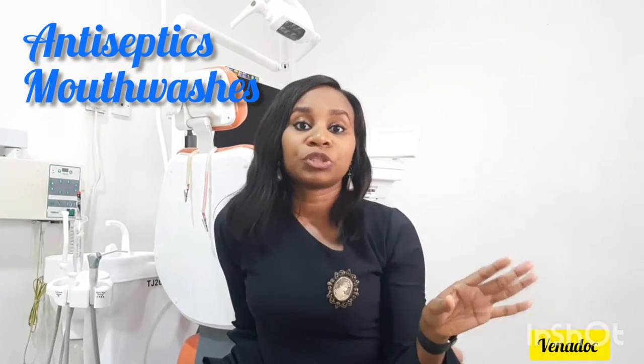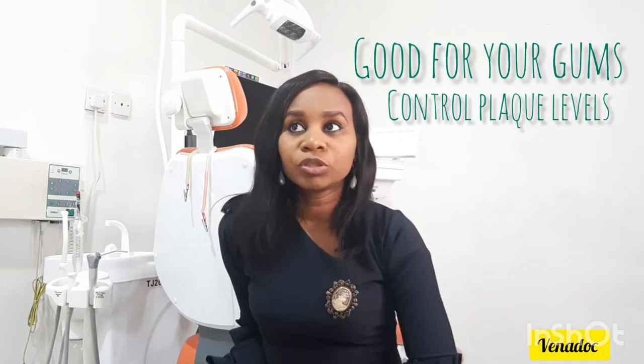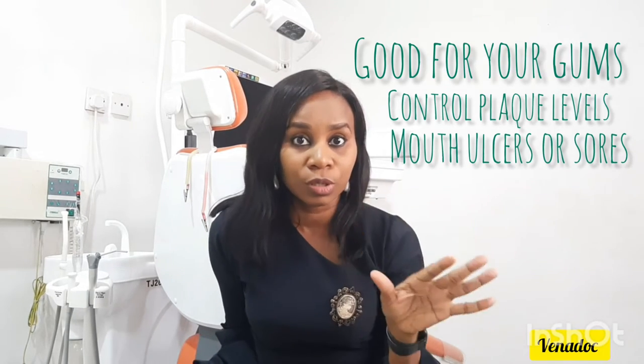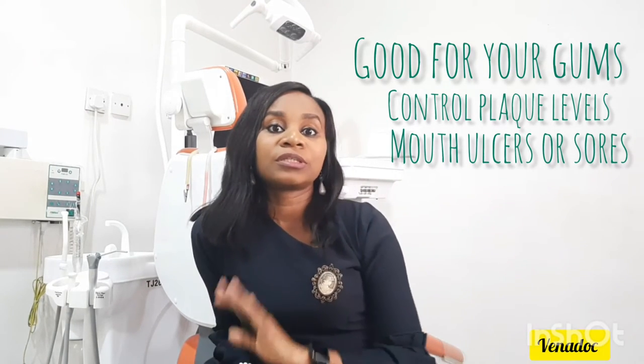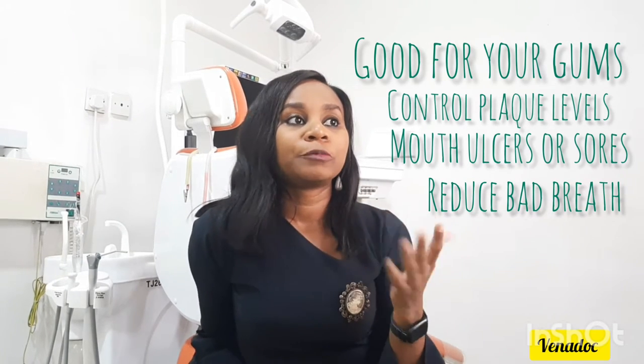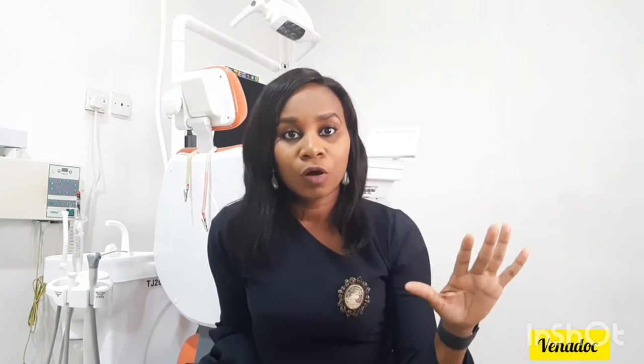Your antiseptic mouthwashes are good for your gums and also help to control plaque levels. They are also good when you have ulcers or sores on your gums. Your antiseptics also help to reduce bad breath and kill bacteria in the mouth, helping with gingivitis and all of that. So your antiseptic plays a very important role.